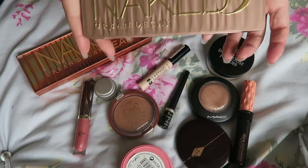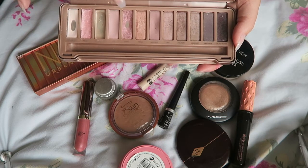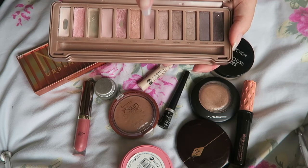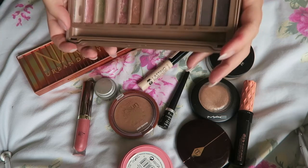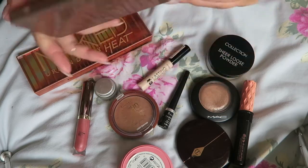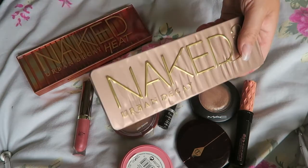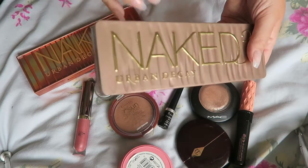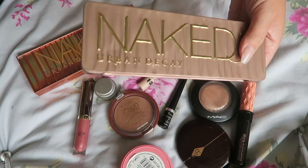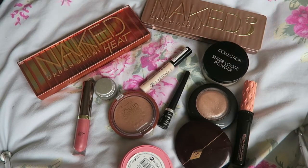I also took my trusty Naked 3 palette. Look at the state of it — I can already see pan, nothing left! This one is getting rather low as well so I'm disgustingly heartbroken. I did use it a couple of times but towards the end of the holiday, especially because I'd got a tan and my forehead burned and peeled like four times, I just reached for the Heat palette more, because adding pink to burnt skin doesn't really work.